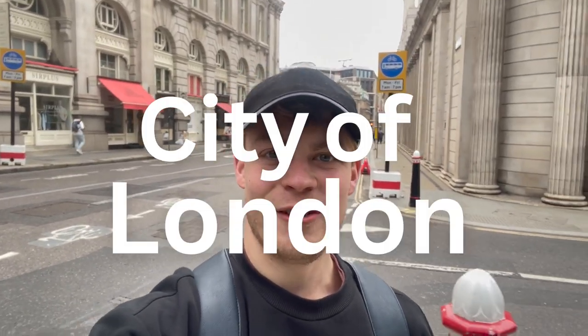Today I am in the City of London, home to over 500 banks and of course the Bank of England. The City of London is one of the UK's financial hubs and today I'm going to tour around, show you what all the different banks are, what it's like to work in the City of London, and whether it would be ideal for you.